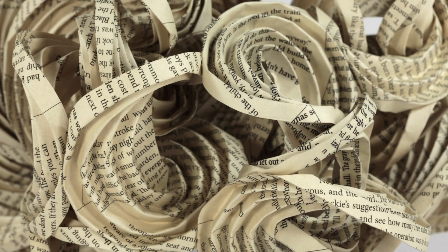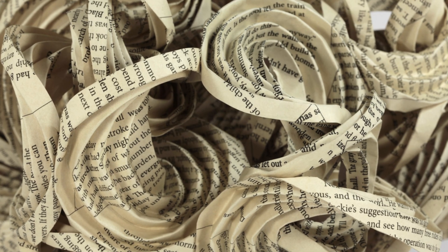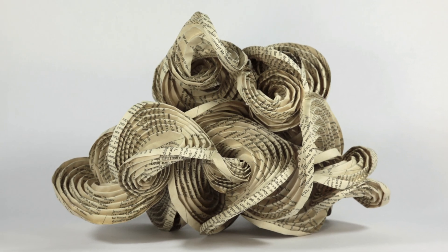The text is still on the sculpture, but to read it you would have to destroy the sculpture again — like unfold it.